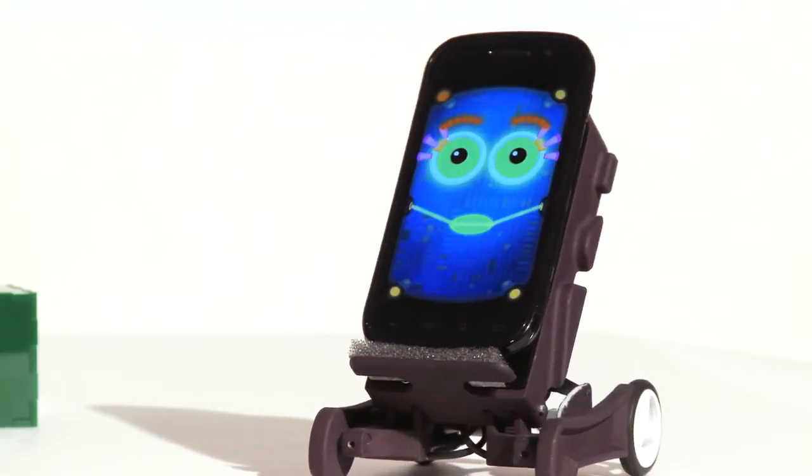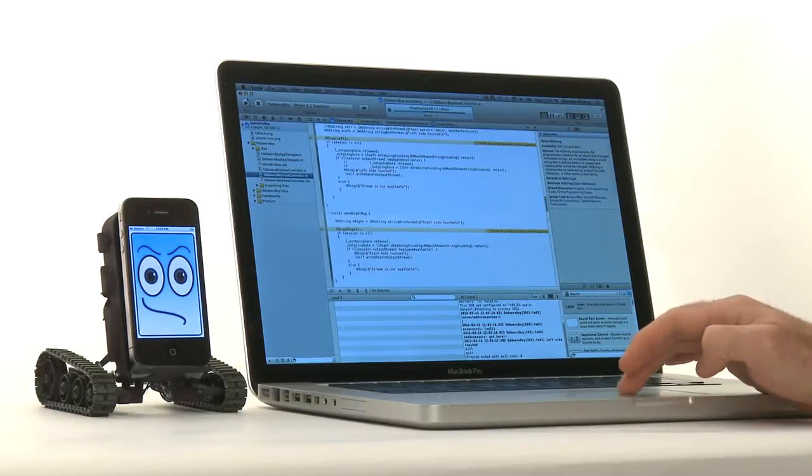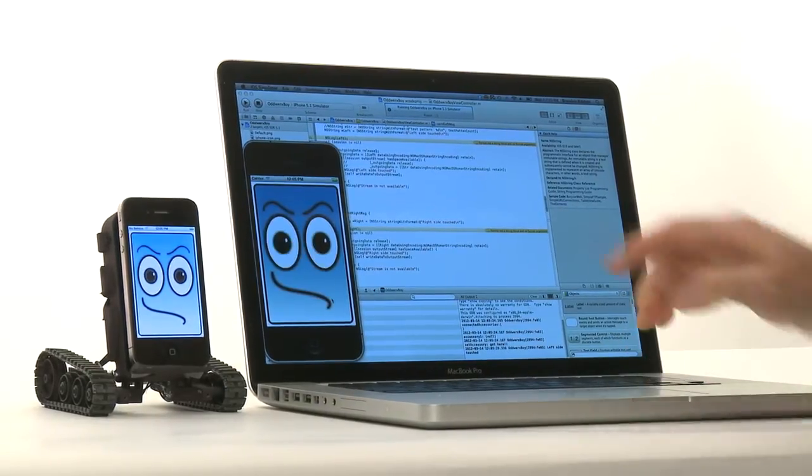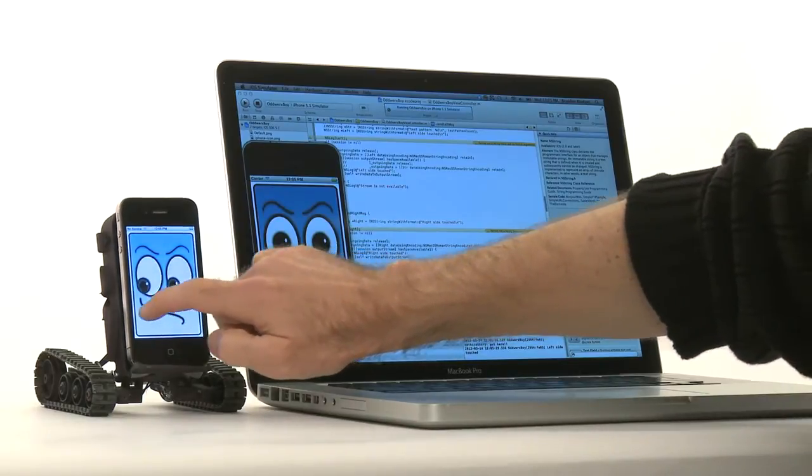Oddworks has a developer API along with sample applications for both iPhone and Android. This sample app is called Oddworks Dude — an open source, easy-to-use example on how to build a social robot.